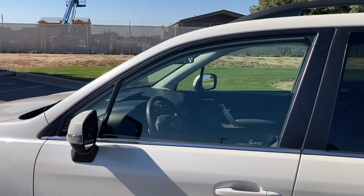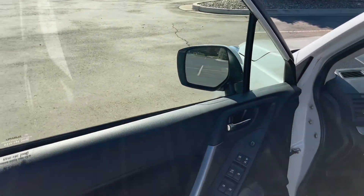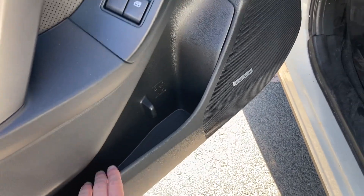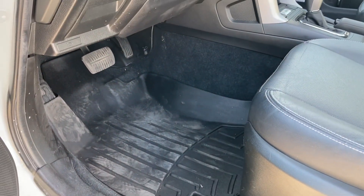Right off the bat, the white metallic paint looks beautiful. The driver's side door panel looks really good — you've got leather for the armrest, a pretty reasonable size cubby down here, powered seats, and WeatherTech floor mats on this one.